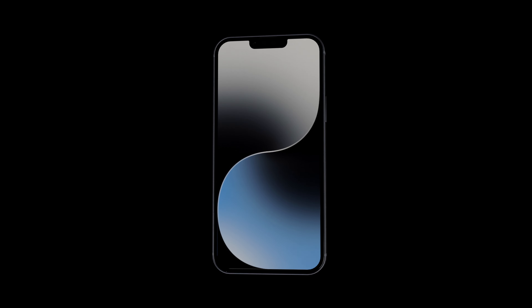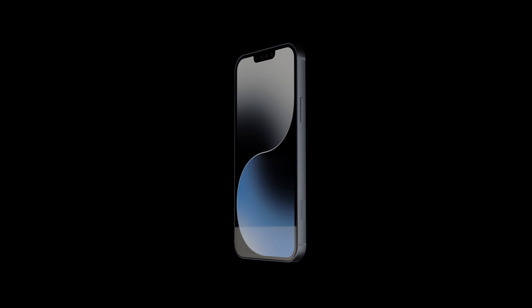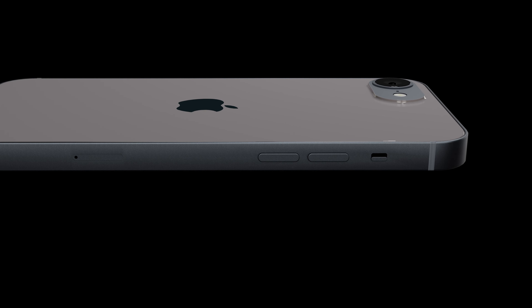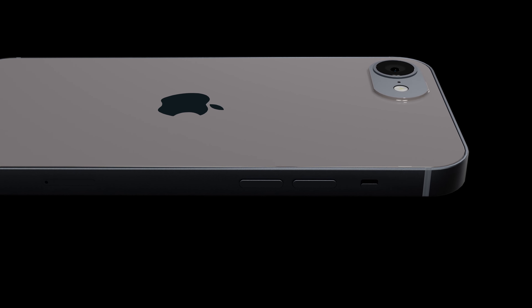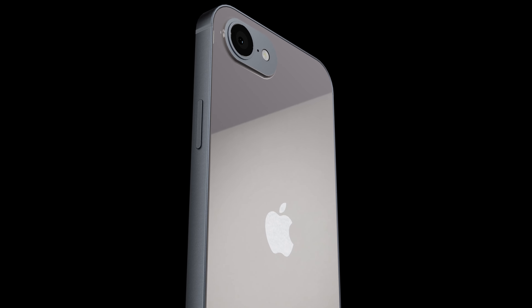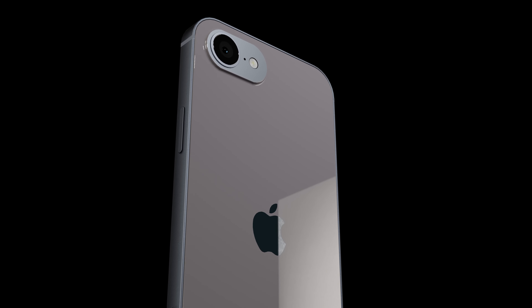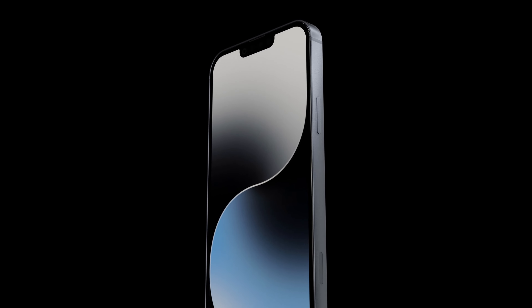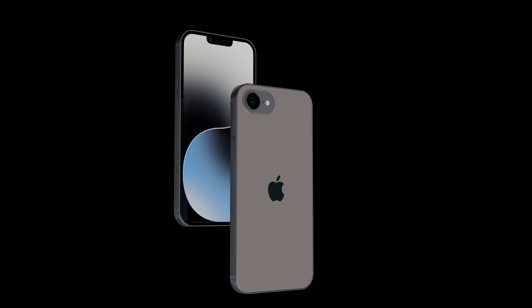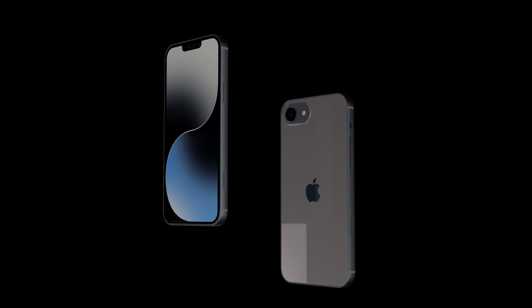These features make the iPhone SE 2024 a powerhouse in the palm of your hand. The 48MP and 12MP cameras deliver superior photo and video quality, ensuring every moment you capture is crystal clear. With the Apple A16 Bionic chip, your phone operates at lightning-fast speeds, eliminating lag and improving overall performance.